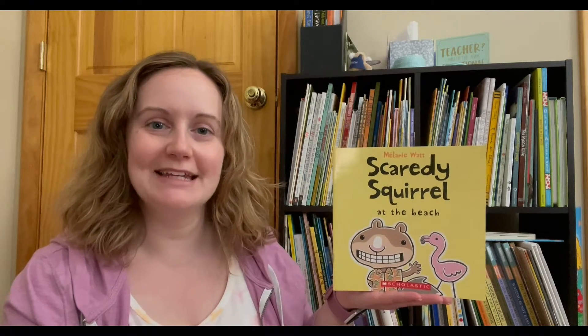Hi friends and welcome to another Storytime with Miss Kay. Today we are reading Scaredy Squirrel at the Beach, written and illustrated by Melanie Watt.